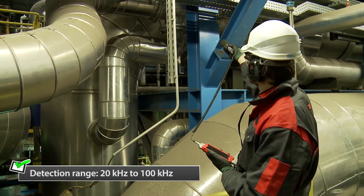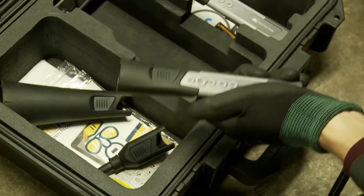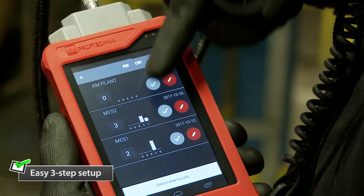There are two apps on SonoCheck: SonoLeak to detect and rate leaks, and SonoLevel for leak detection, condition monitoring tasks, steam trap inspections, and electrical inspections. Charlie is using the SonoLeak app for his job.